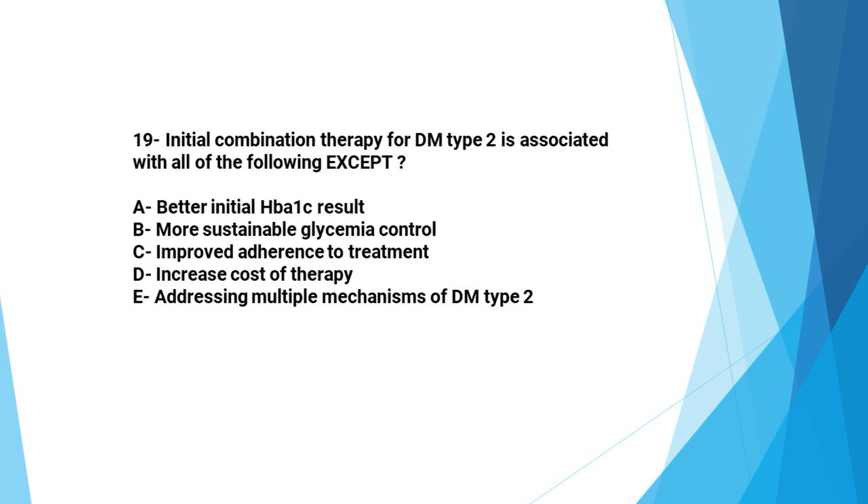The last question in part 1: Initial combination therapy for type 2 diabetes is associated with all of the following except: A: better initial HbA1C result, B: more sustainable glycemic control, C: improved adherence to treatment, D: increase in cost of therapy, E: addressing multiple mechanisms of type 2 diabetes. The answer is C — improved adherence to treatment is not an expected benefit, because newly diagnosed patients typically face challenges with adherence to treatment.